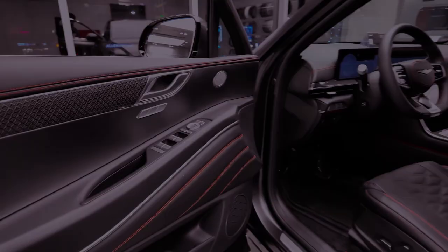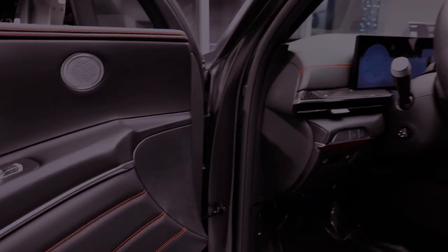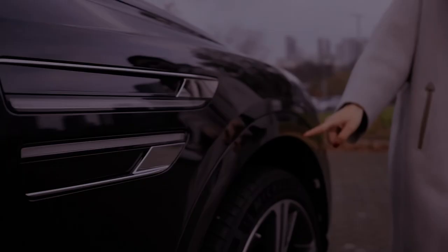The Genesis GV80, sharing its underpinnings with the G80 sedan, delivers on both style and substance. Equipped with all-wheel drive and a range of engine choices — from the turbocharged 2.5-liter four-cylinder to the potent twin-turbo 3.5-liter V6 — the GV80 showcases impressive performance. The SUV's towing capacity of 6,000 pounds adds practicality to its luxurious appeal.